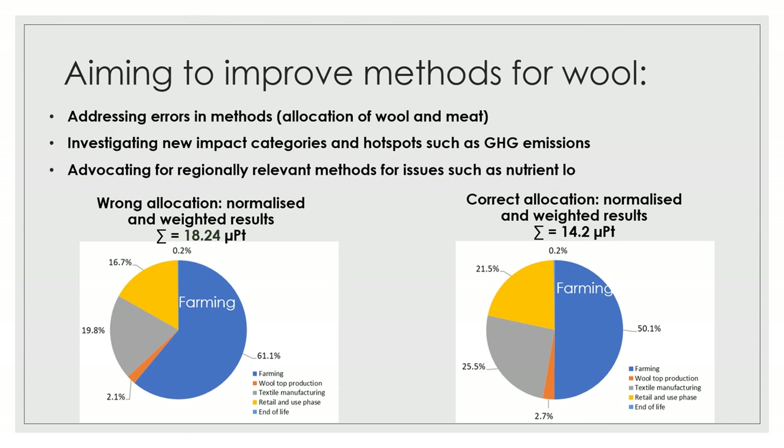Our engagement is at multiple levels. The first is assessing whether the system works and whether the particular methods they've identified suit wool. The first issue we've seen is in the methods they've selected for allocating impacts between wool and meat — an area we've previously done quite a lot of research in. Our analysis suggests they've got some errors in that method that are disadvantageous for wool, and our recommendations will be to change and improve those methods. As a result, the impacts for wool may come down by around 20 percent compared to where they would otherwise be.